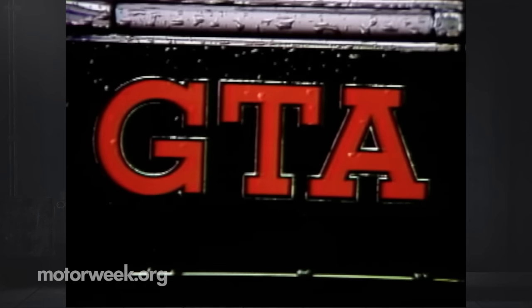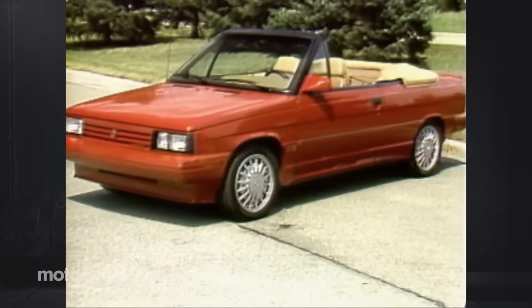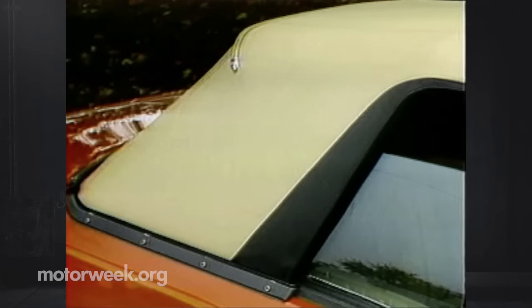Detailing was nice, from the special GTA logo to the lower body rub strips that hide the seams of the add-on body panels. While the overall effect of the GTA's looks is purposeful, the convertible looks less so when the bulky top is up. However, the GTA's convertible roof is fully electric and one of the best rag tops in foul weather we've ever tested.